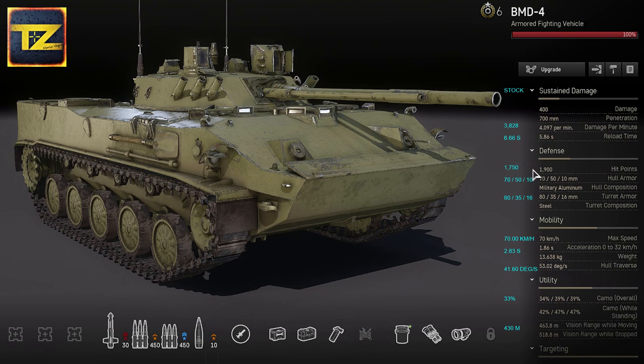For defense, the vehicle has 1,900 hit points — not bad — but it has minimal armor: 10–70mm military aluminum hull armor and steel turret armor with 16–80mm thickness. When playing this vehicle, try to engage and disengage quickly: release your rockets, sting the enemy, and disappear to safety.